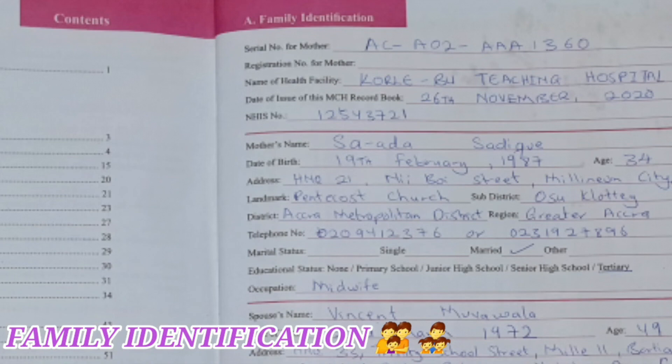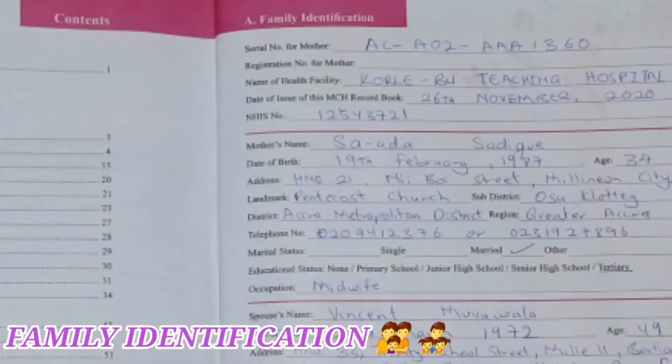Next is the mother's name — that is Saada Sadik, that is my name, and that is what you find there. Whatever your name is, you could have it written there, and mostly this name should be your maiden name because this book is also going to be used for your child's birth certificate. If you have gazetted your name, you could also indicate the accurate name you use there. Date of birth of mother — that is 19 February 1987, making me 34 years of age, and that is also indicated there.